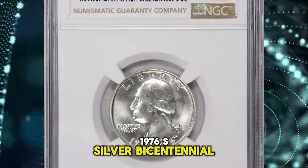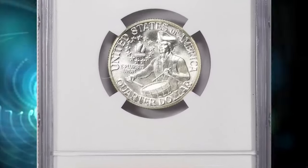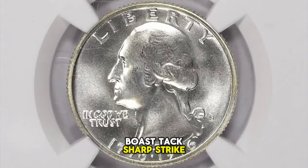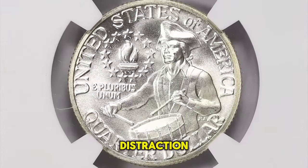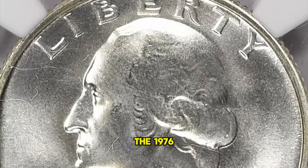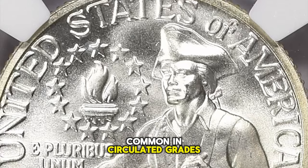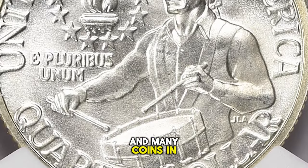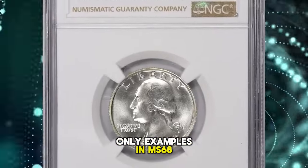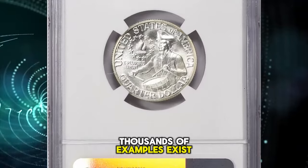1976 S Silver Bicentennial Washington Quarter, graded Mint State 69 by NGC. A rare find for a registry set, this 25-cent piece boasts a tack-sharp strike and lustrous silver-gray surfaces that are free from any large distraction. According to Jamie Hernandez, the 1976 S Washington Silver Quarter is a one-year type. The coin is very common in circulated grades. The reverse has an image of a drummer boy, and many coins in circulation have been pulled because of its different design.